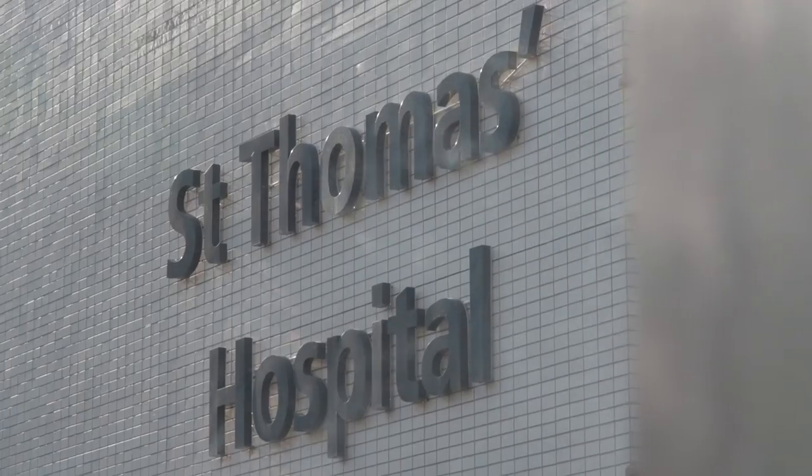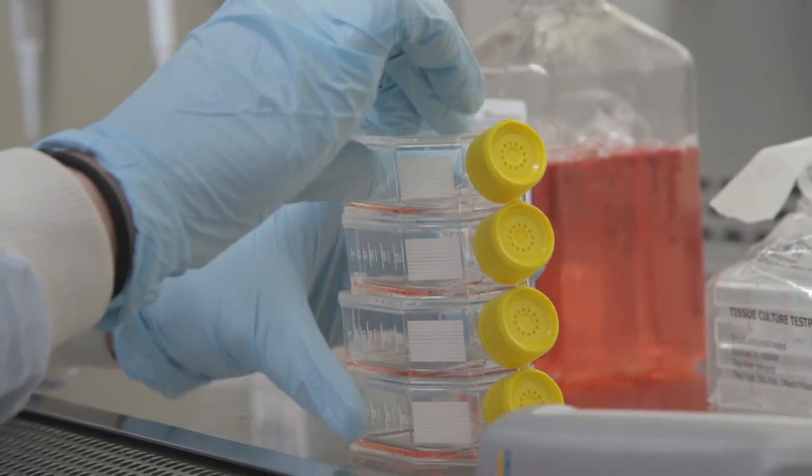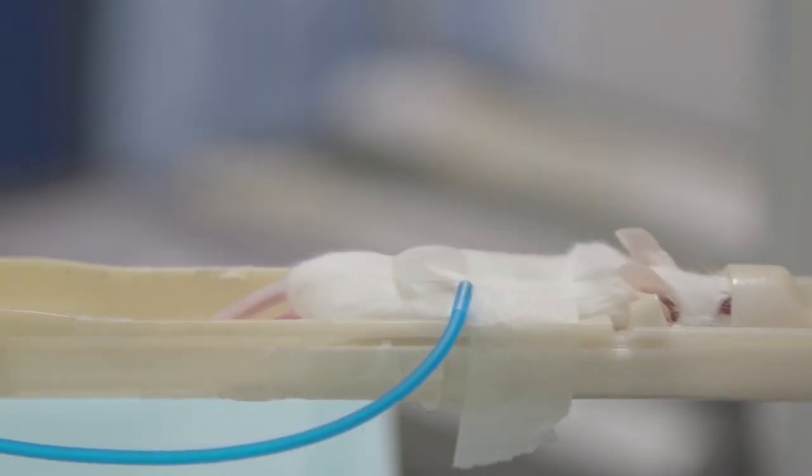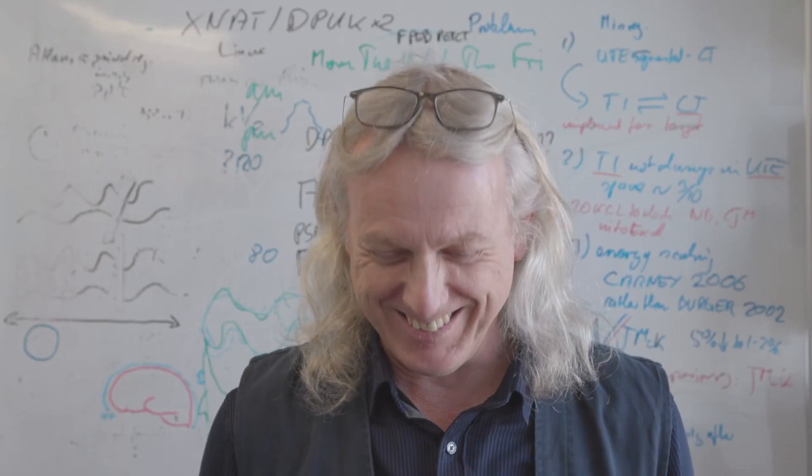Here at the centre we are creating new compounds from the chemistry, testing them in cells, testing them in animals, and then going all the way to the clinic. We're doing this with several really exciting new compounds for cancer right now, and all of us need to work together to make the work that we do impact on patients.